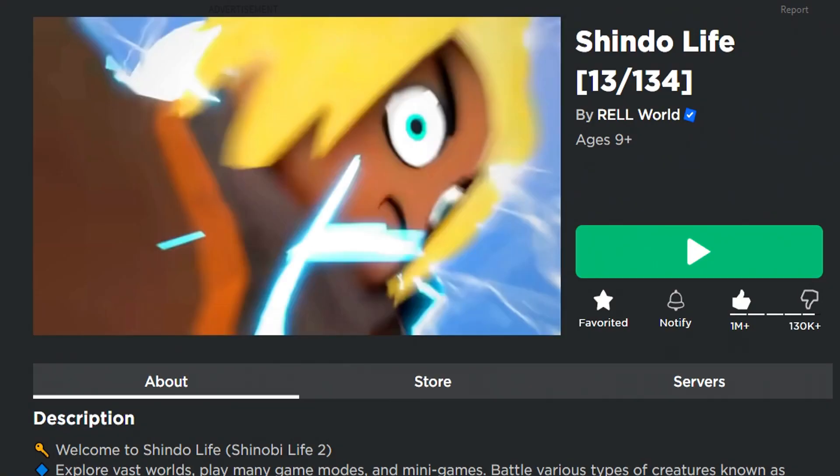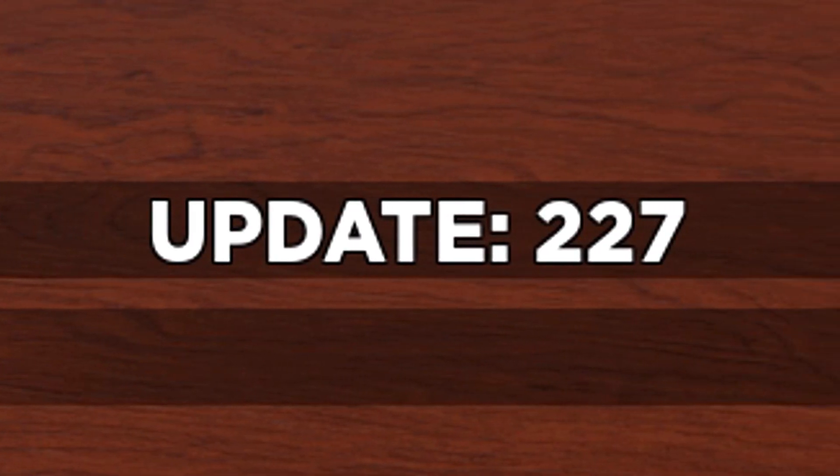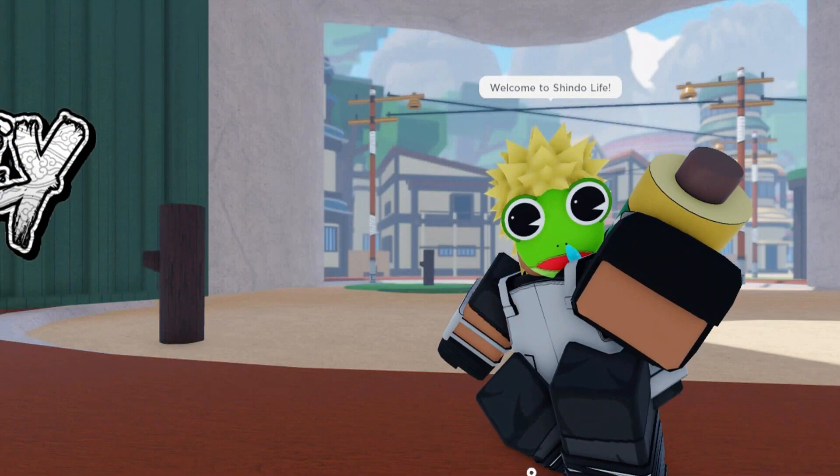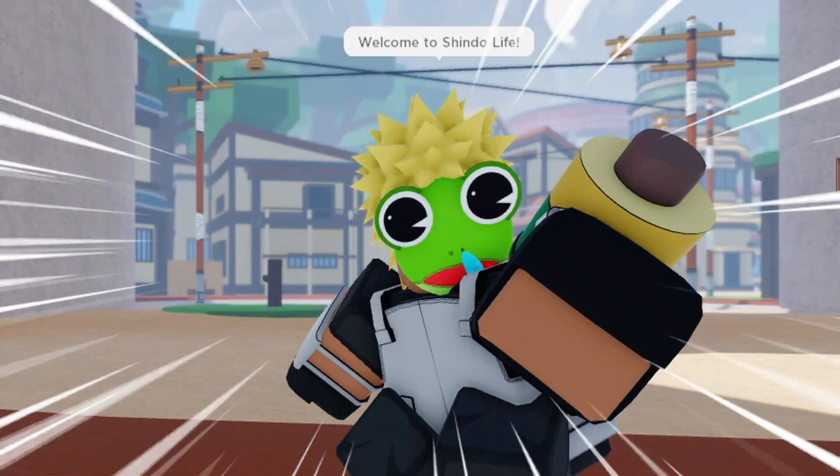Hello Code Hunters! Today we're in Shindo Life, Update 227. Welcome to Codes for Roblox TV, the best Roblox Codes channel in the world, and the fastest.